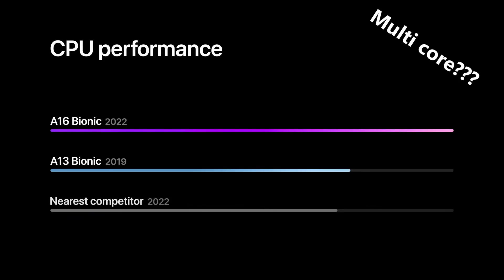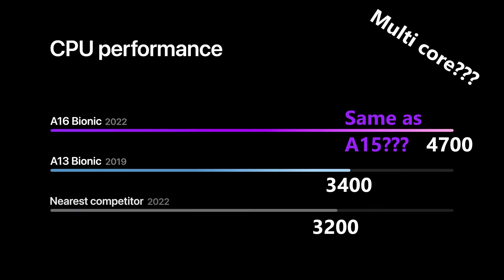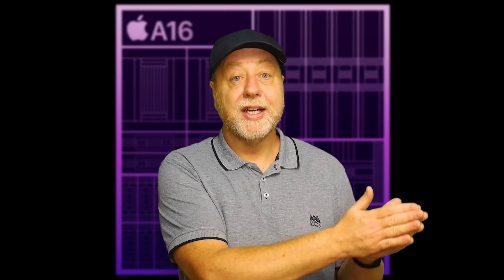What if the graph was showing multi-core performance? Again, using ballpark numbers — around 3,200 for an Android phone and 3,400 for an A13 Bionic on Geekbench multi-core — measuring the graph gives a score of around 4,700 for the A16 Bionic, which is again almost the same as the A15. Apple aren't saying 10% or 20% faster than the previous generation; they're purely underlining power efficiency. I think the A16 may just be the A15 tweaked for better power efficiency, which would also partly explain why they put the A15 in the standard iPhone 14.